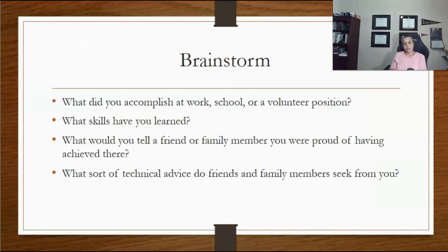Most of you are new to this. You have just finished high school and joined college, and you might feel like you do not have enough information to add to your resume. Give this another thought. Brainstorm your skills, accomplishments, and knowledge. What did you accomplish at work, school, or a volunteer position?